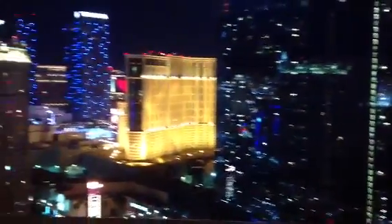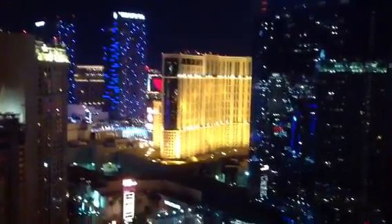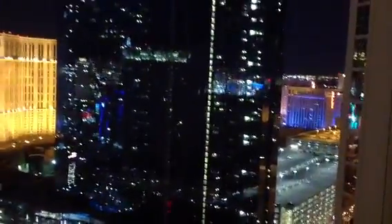This is our balcony — we are on the 32nd floor. This balcony is huge. Unfortunately there's no furniture out here. But this is our view of the strip. I get a little freaked out because, as you can see, it's glass, so when you look out it just looks open and it's kind of scary.